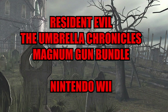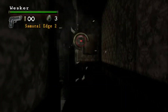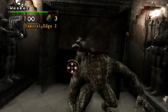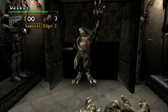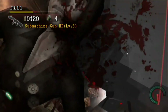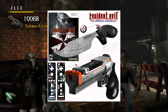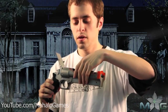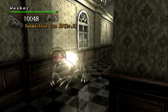Resident Evil: The Umbrella Chronicles Magnum Gun Bundle — Nintendo Wii. Back to arcade-style action and the previously mentioned Umbrella Chronicles. Capcom decided to celebrate Resi going fully on-rails with a new peripheral. To be fair, the Wii Remote and Nunchuck controls were so unique they seemed to excite many publishers into coming up with all kinds of weird attachments. The Wii Zapper was perfectly adequate, but to further improve the immersion, our Capcom overlords made a magnum and knife attachment for the Wiimote and Nunchuck respectively. They look wild — a lot like the actual weapons, as opposed to the white plastic mold that was the Wii Zapper.